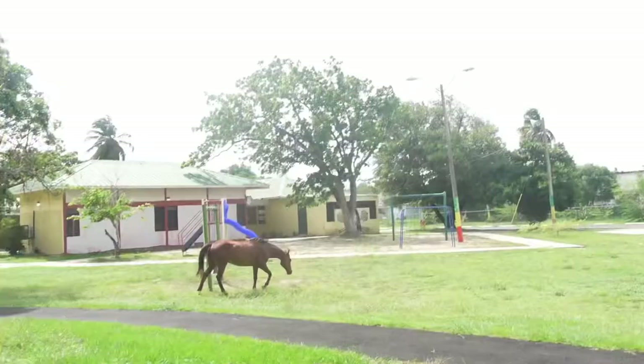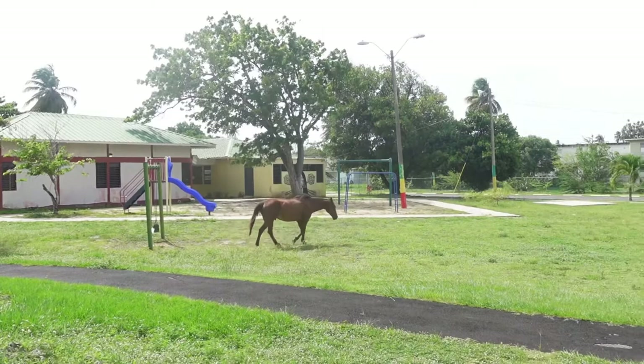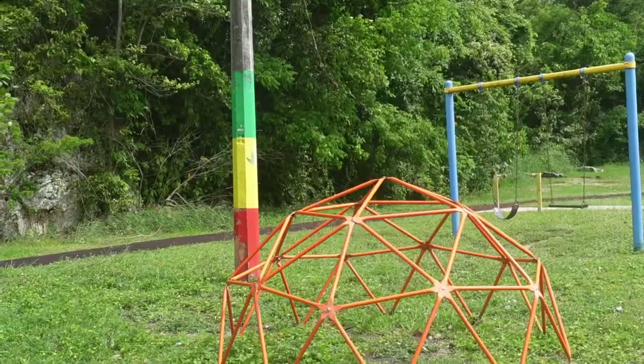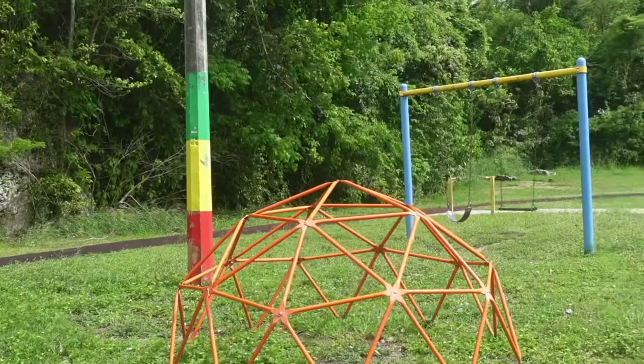Sometimes when you go to different places in Puerto Rico you'll find random things like wild horses. If you have kids, there is actually a nice park here — a nice jungle gym. Gabby's in the back already taking advantage of it. There are swings, so if you're coming with kids it's a nice place for them to be able to run around and let off some steam and energy.